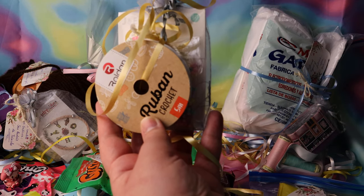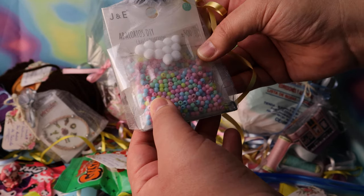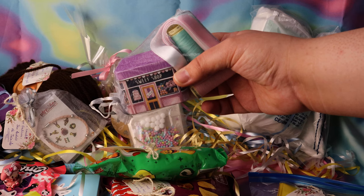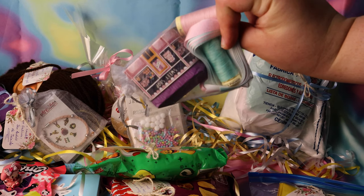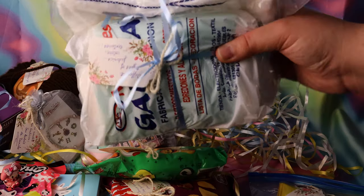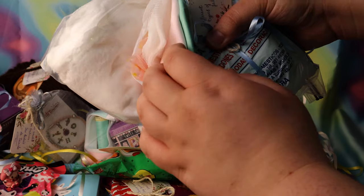Over here we have some pretty lace ribbon, pom-poms, and pretty colorful beads. She also sent me some satin ribbon and thread in pretty pastel colors, and this cute tin which I later realized had more beads and charms in it. And finally, she sent a whole bunch of different gorgeous fabrics, which I can't wait to dive into and use for my doll.